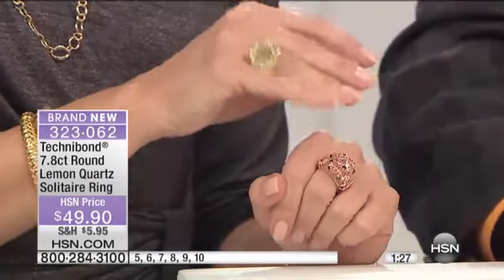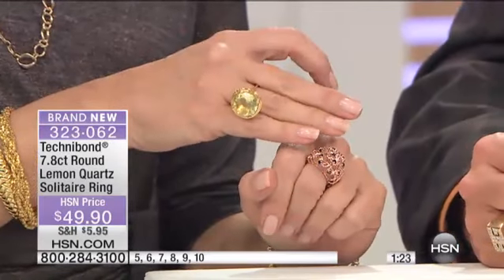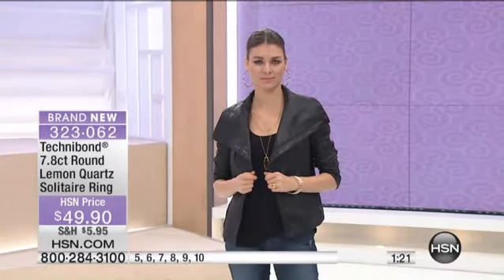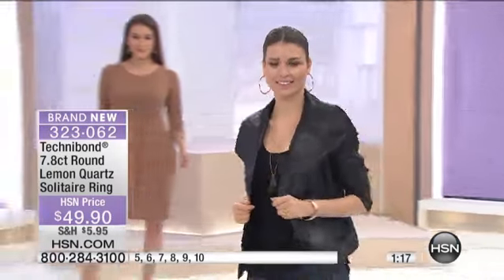7.8 carat. We showed this one time and you guys jumped all over it. $49.90. We have it in sizes 5 through 10. This is brand new — it was saved for our hour. It's something that when you see it, you never forget it. Not like 'oh it's a pretty gemstone,' this is a 'let me get out my jeweler's loupe and take a peek' kind of gemstone.